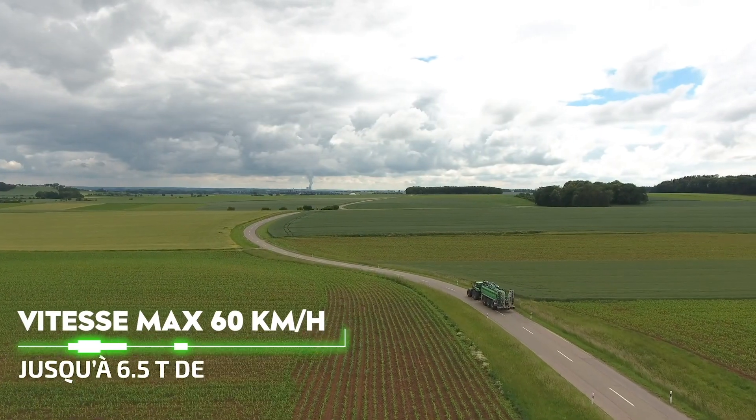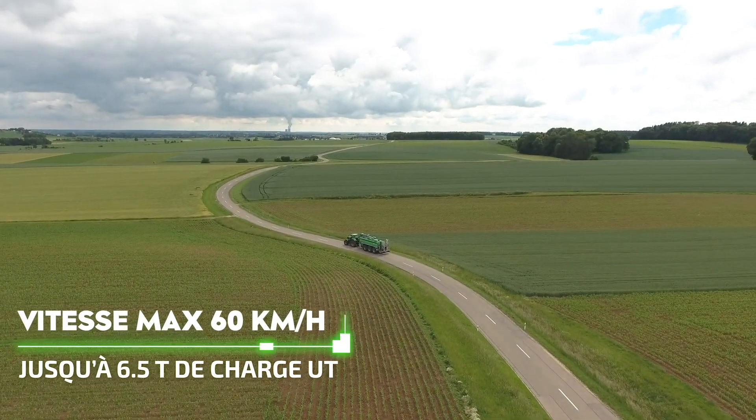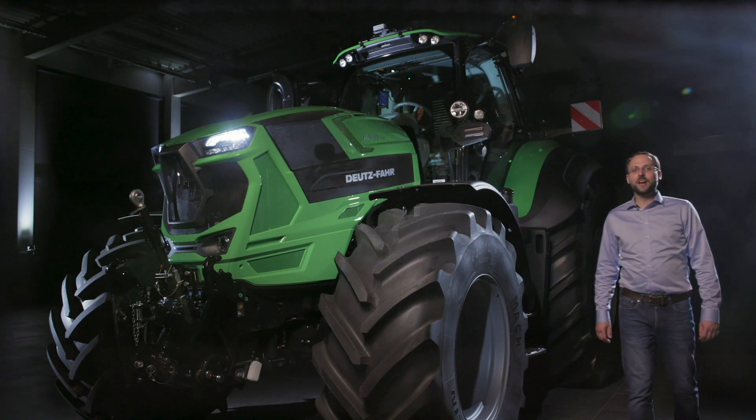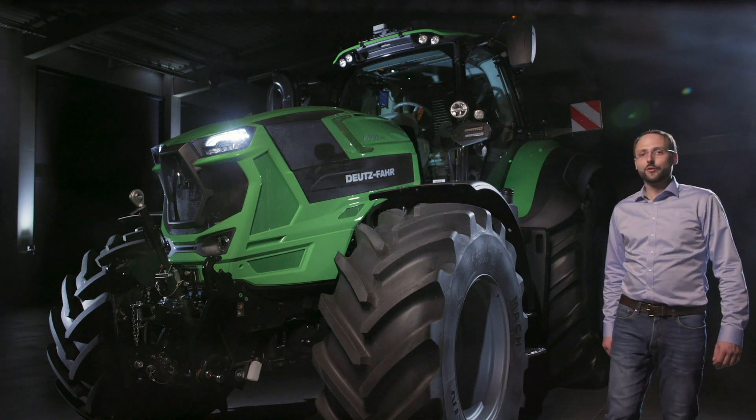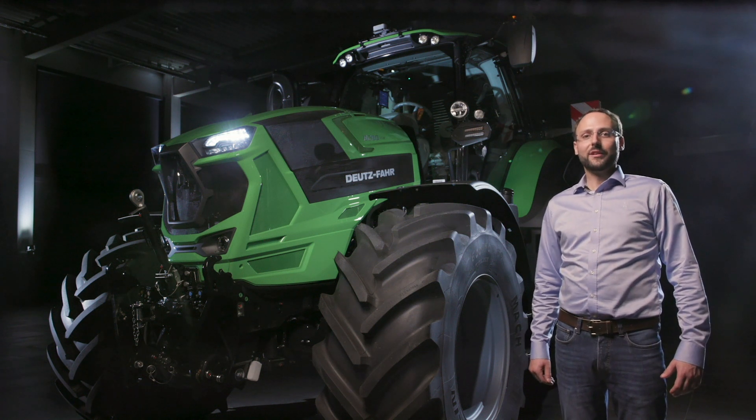Et si vous souhaitez rouler plus vite, le nouveau 8 280 TTV peut atteindre 60 km/h, tout en conservant le poids total autorisé de 16 tonnes. Par rapport aux autres séries, vous remarquerez quelques différences dans l'apparence. Pour une expérience de conduite plus souple, nous avons augmenté l'empattement de 112 mm par rapport à la série 7.